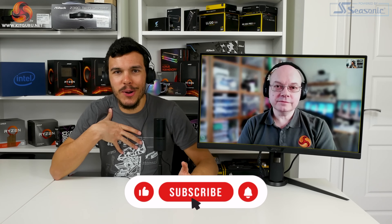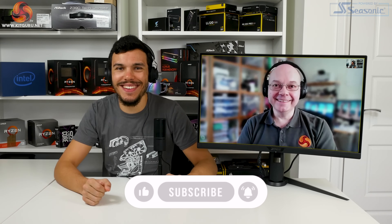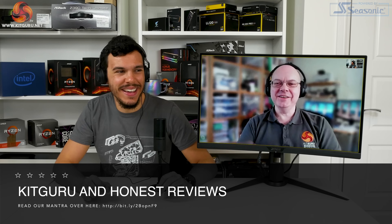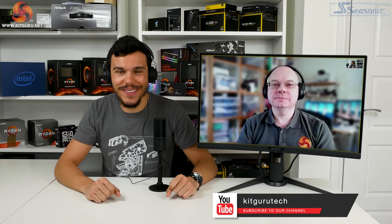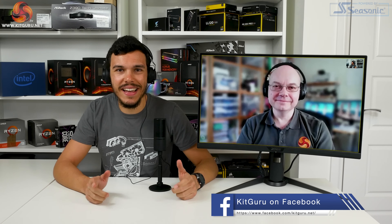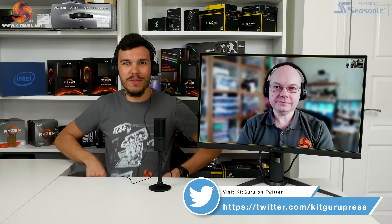Thanks for watching. I've been Luke Hill for KikGuru here with Virtual Leo — the best Leo, I always say. So if you like this video, give us a like, give us a thumbs up, do all that YouTube stuff, subscribe if you want to keep in the loop. Make sure you check out the KikGuru website — that helps us out. Visit our Patreon page and buy a cool t-shirt if you want to wear the merch that we make. See you next time.